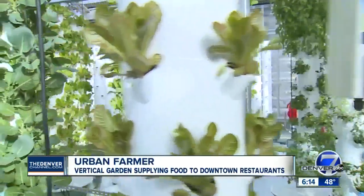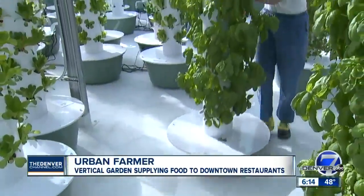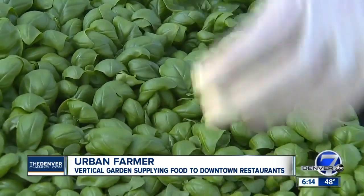We don't have any risk of E. coli in this controlled environment — it's one of the advantages of the environment. It's also more efficient. Colorado just saw a record-breaking drought, but this system uses 10% of the water that a conventional farm would use, while producing 10 times the yield.